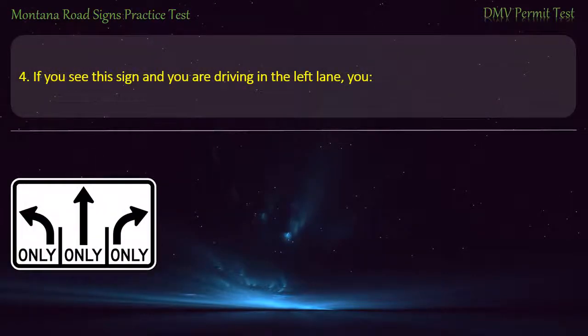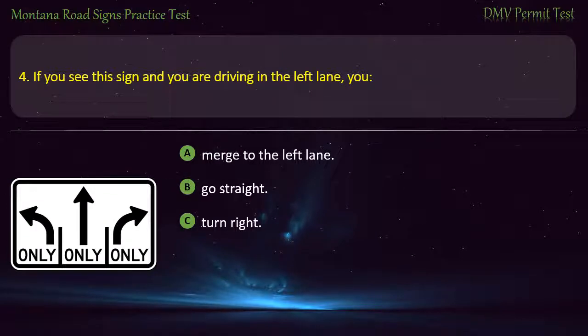Question 4. If you see this sign and you are driving in the left lane, you should: A) Merge to the left lane. B) Go straight. C) Turn right. D) Must turn left.